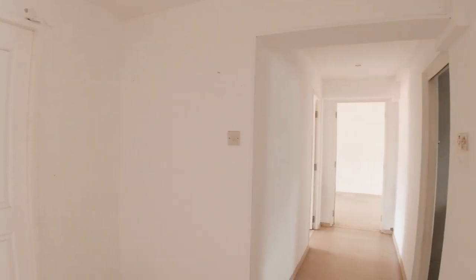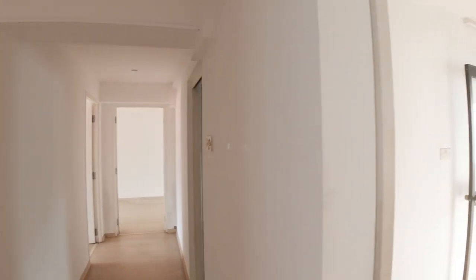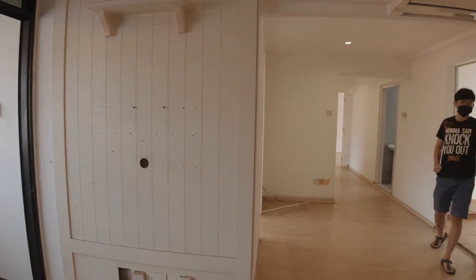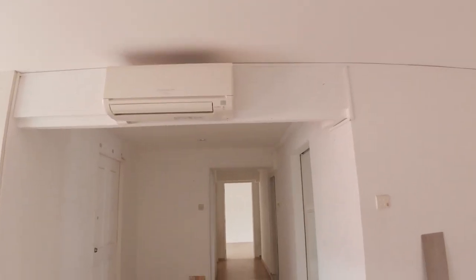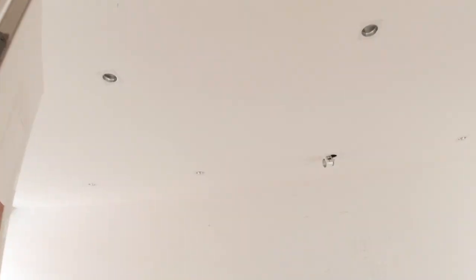I'll continue sharing the renovation journey soon, either in separate videos or one combined video. Right now we'll start hacking the walls and existing stuff next week, then move on from there. One thing I forgot to mention — there's a false ceiling all over the house, from the living room all the way through the walkway and into every room. We are getting rid of all the false ceilings and will not be installing any.